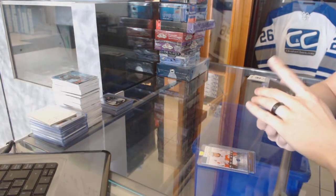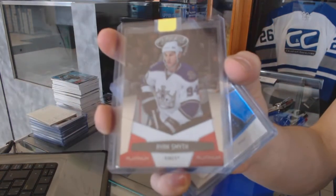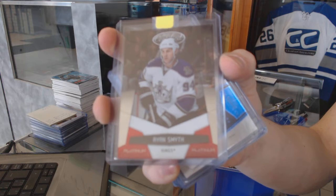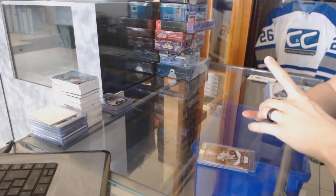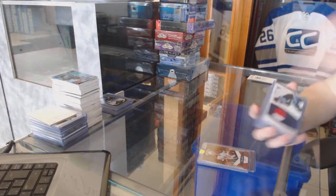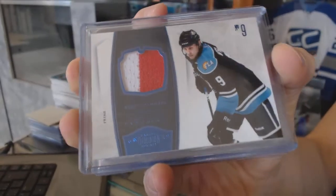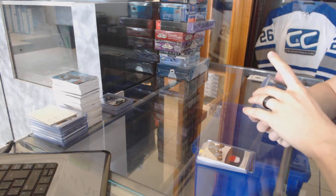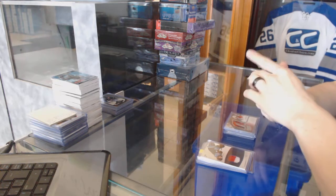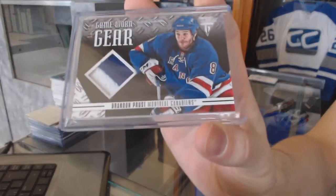We've got a 10-11 Certified Platinum Red, number to 999, for the LA Kings, Ryan Smith. We've got a 10-11 Dominion two-color Jersey Prime, number 1325, for the Florida Panthers, Steven Weiss. We've got a 12-13 Titanium King Gear Jersey Prime, number 1650, for the Montreal Canadiens, Brandon Prust.